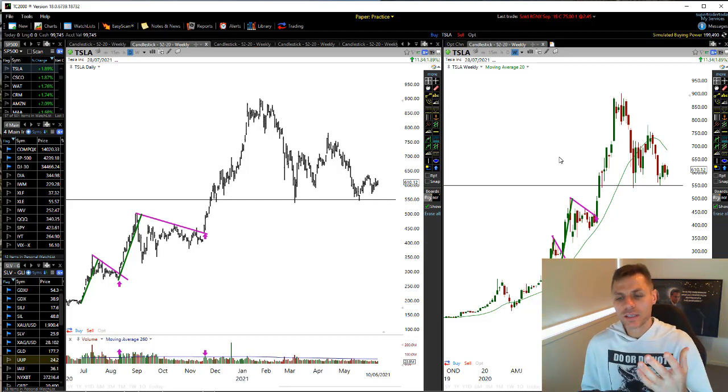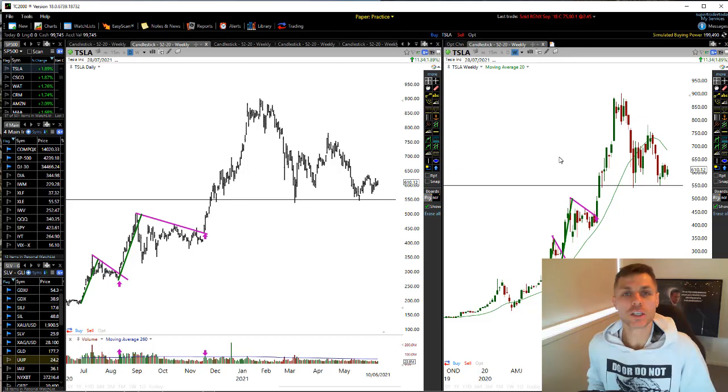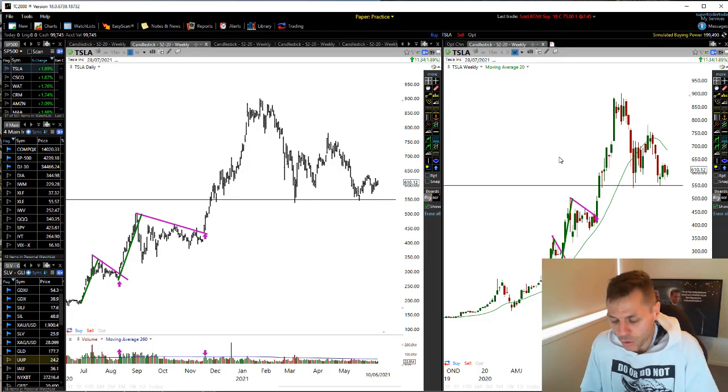One of the best things I learned was to use the daily charts for our entry signals, but always keep an eye on the weekly charts. I'm going to use Tesla as an example because I actually traded Tesla last year using this one technique I'm going to share with you.